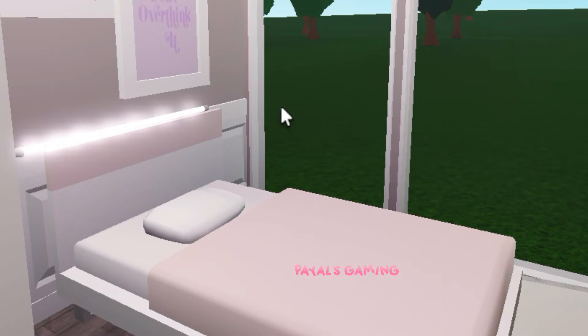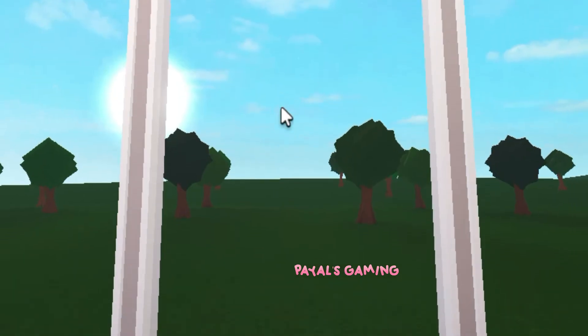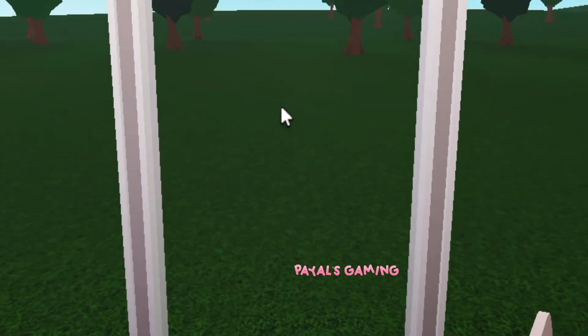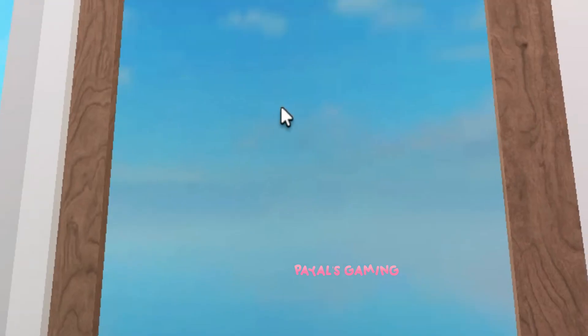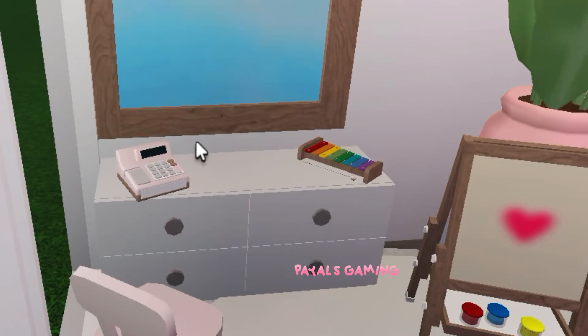So this is her bed area — I think it's so cute. She also has an LED light above it, so she kind of feels like a cool girl. And look at the view of the outside world from her room — it looks super pretty. After the backyard is done, hopefully soon, she will have the best view in the house. I'm kind of jealous!